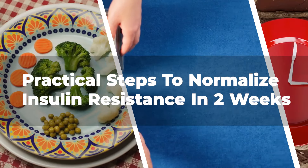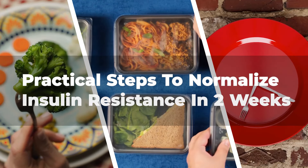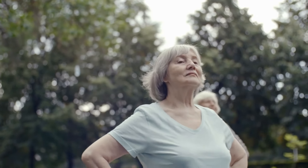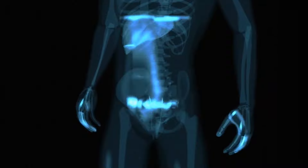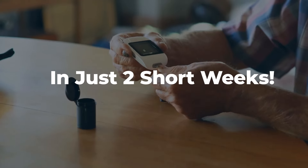In this video, we'll explore some practical steps that diabetics can consider to help lower insulin resistance within this time frame. Remember, individual results may vary, but with dedication and the right strategies, you can make a positive impact on your insulin sensitivity and overall well-being. So, let's dive in and discover how you can take charge of your insulin resistance in just two short weeks.